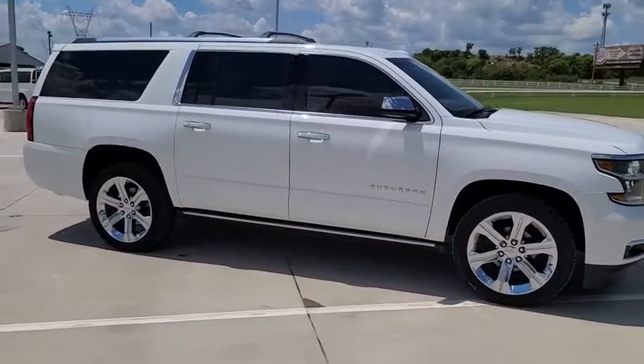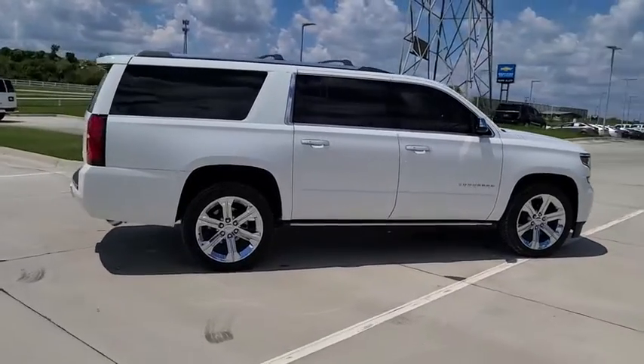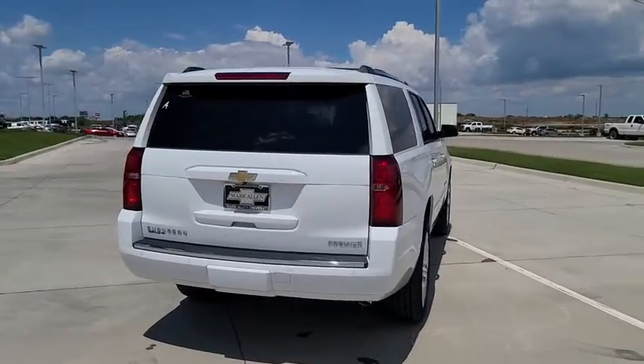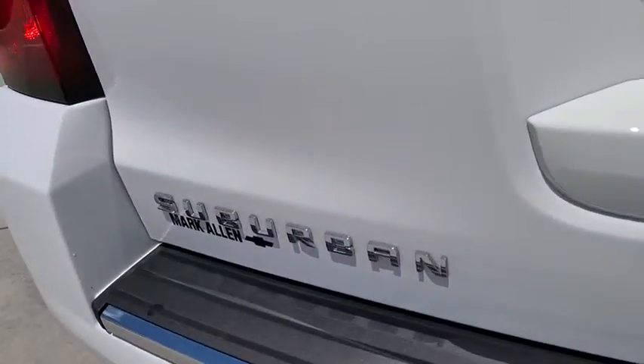Here are some of this vehicle's great options: navigation system, traction control, power passenger seat, power liftgate, dual airbags, alloy wheels, remote vehicle start, power steering, floor mats, four-wheel disc brakes, universal garage door opener, and security system.